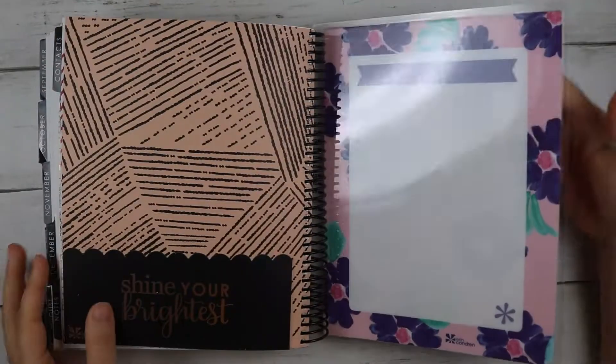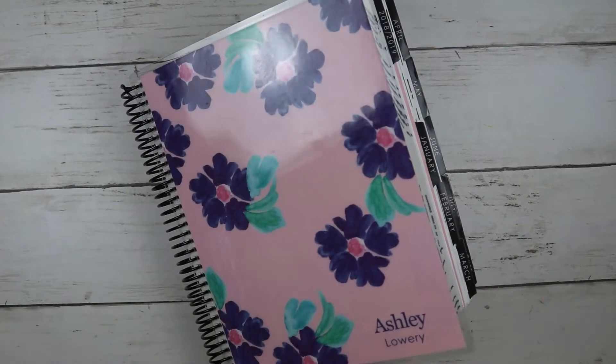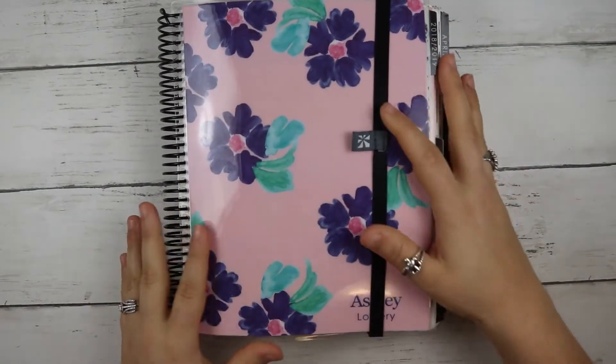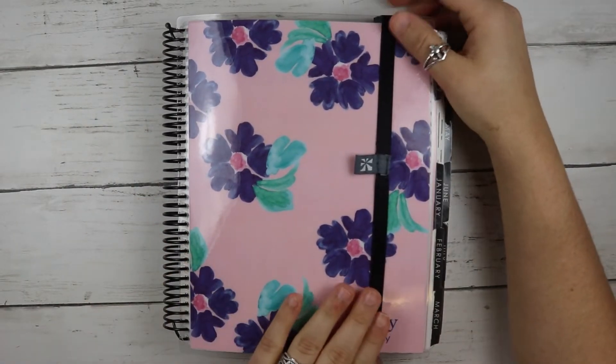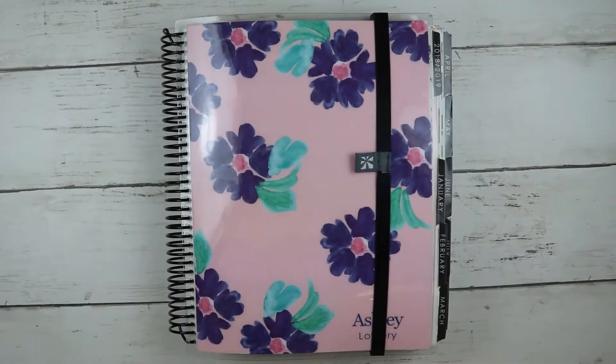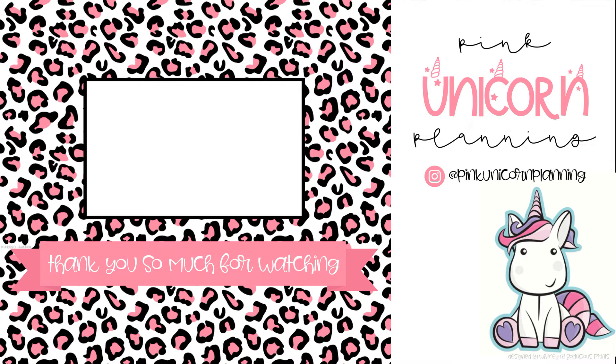That is my 2019 planner flip! I hope you guys enjoyed this. Thank you so much for watching and I will catch you for my next video — I think it's my Happy Planner. Thank you so much. Bye, y'all!